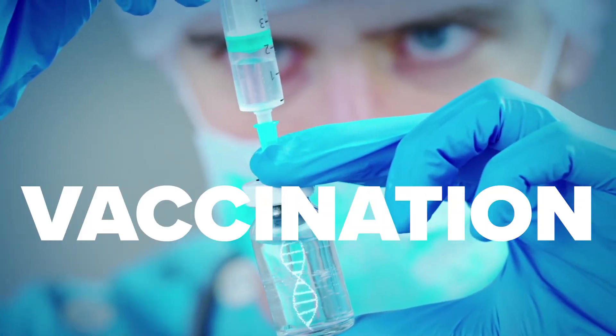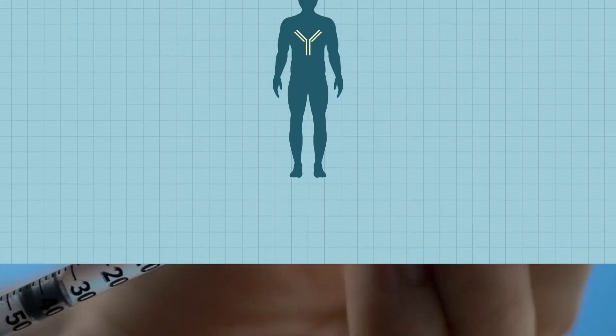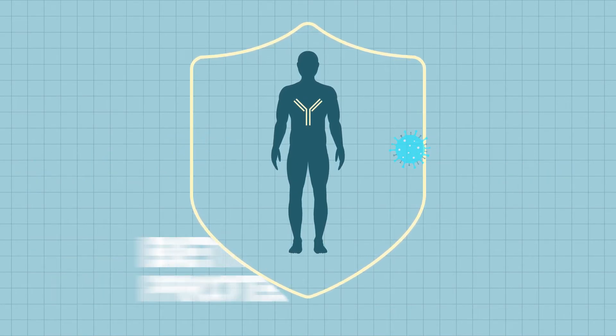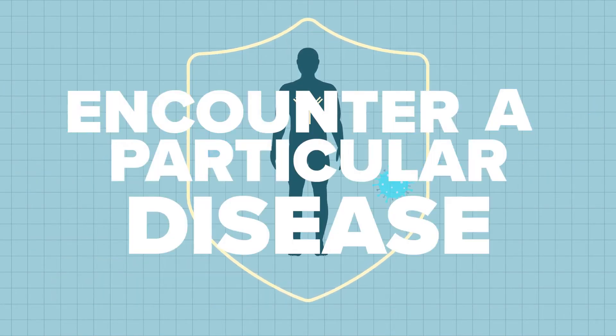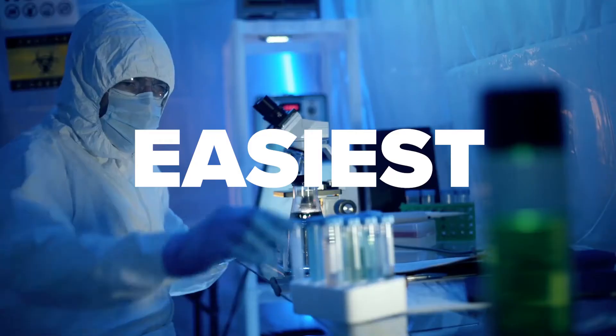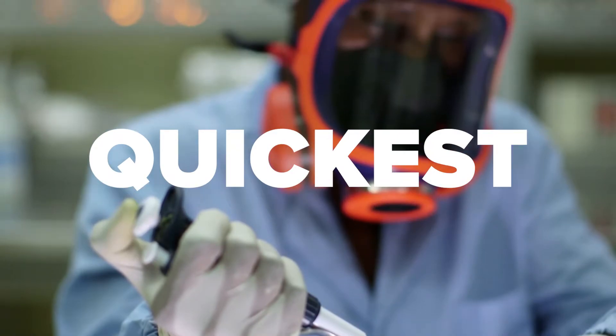Oof, you just got a vaccination. Shots are never fun, but that injection will make your body's immune system better protected when you encounter a particular disease. And although it may sting a little, getting that shot of life-saving liquid is the easiest and quickest part of the vaccine process.